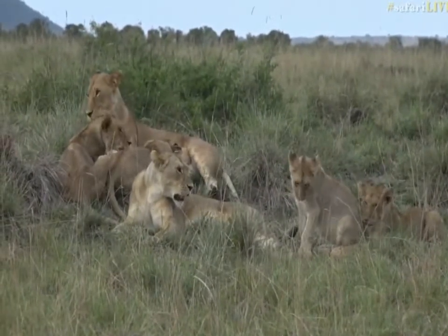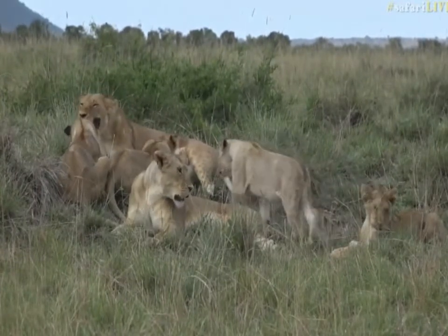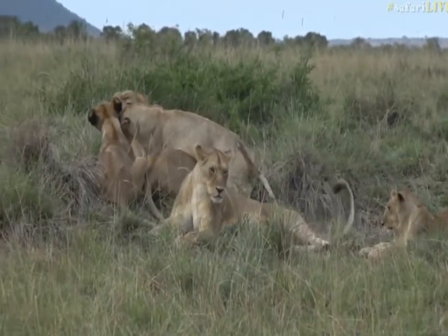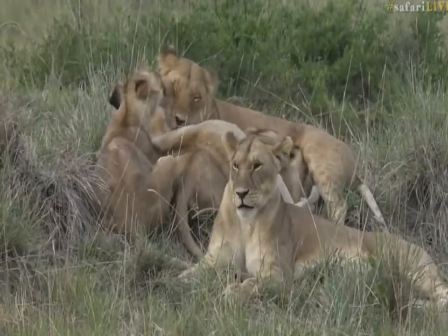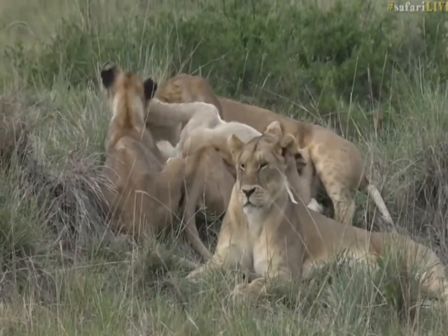The lioness came up and joined the rest — they've all joined up together. I will tell you that the lioness who came up here looked pretty peckish to me, pretty thin around the belly, so we should have quite an interesting evening ahead of us, especially as I think it's going to get dark earlier than normal on account of the fact that there is quite a lot of cloud about the place.